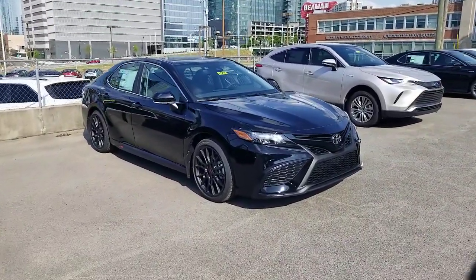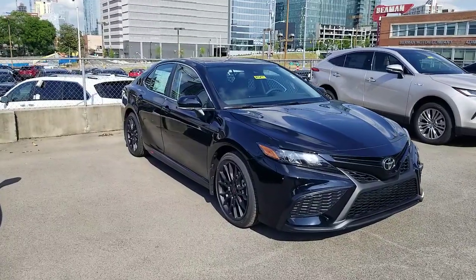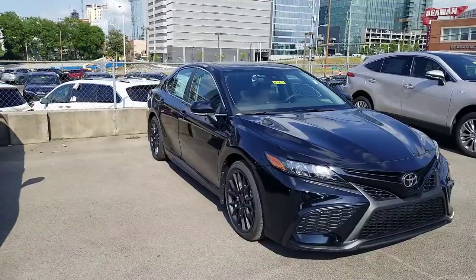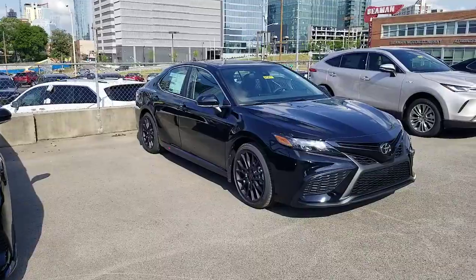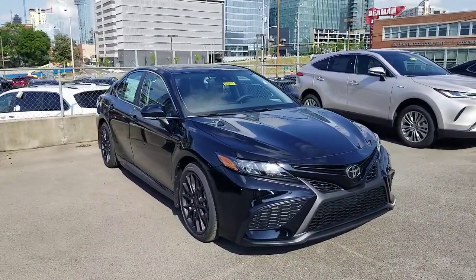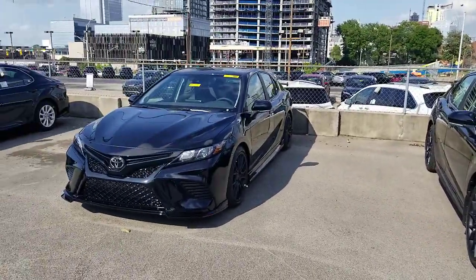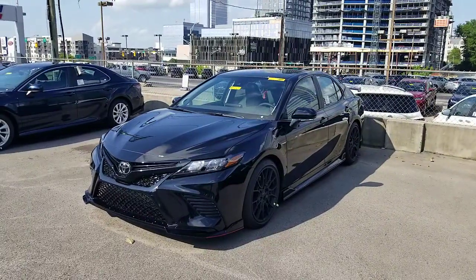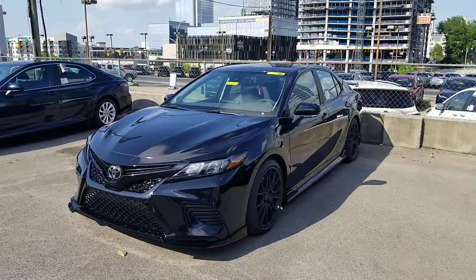This is an SE Camry with the TRD appearance package. There are obviously some differences between the two, but there are also a bunch of similarities. First off, this one should be available in any color that they make the SE in, which is all of them. The TRD is only available in white, ice edge, and black — so you only have three colors available for that one.